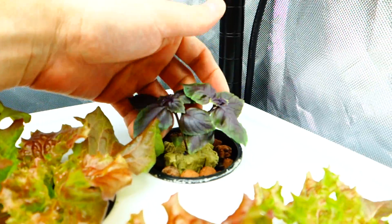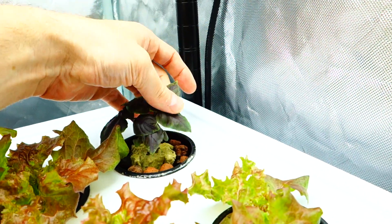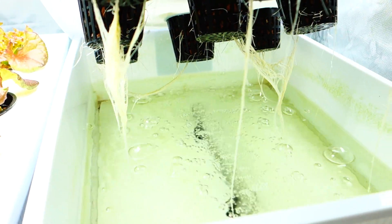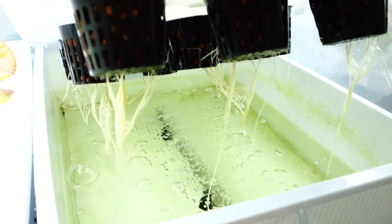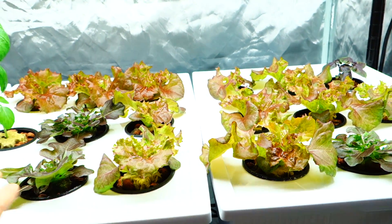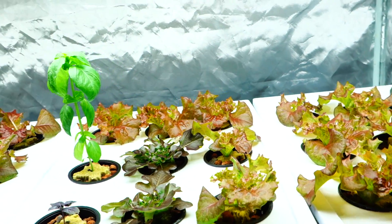Back here I do have some of these purple basils and they're doing all right — they look like they're going to survive and they're going to do fairly well. Let's just look at the root development down here. Everything seems to be going okay. All three reservoirs will probably need some fresh water today to top them off, as well as their Sunday nutrients.